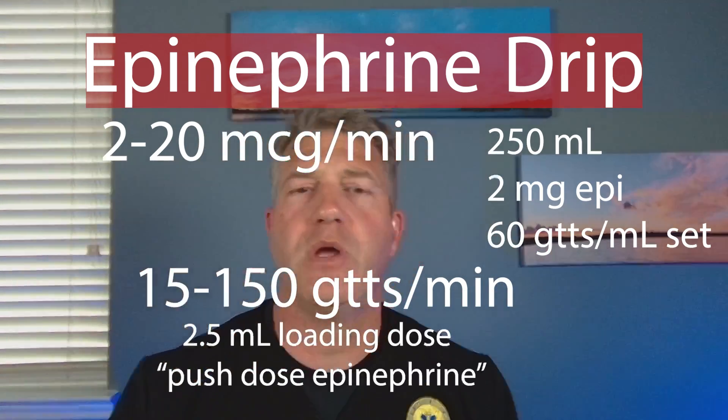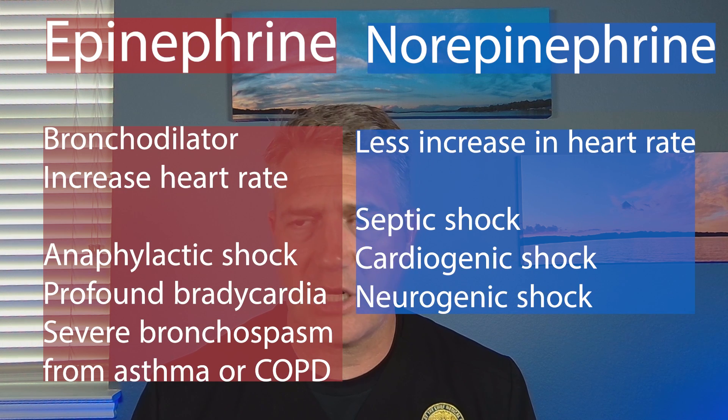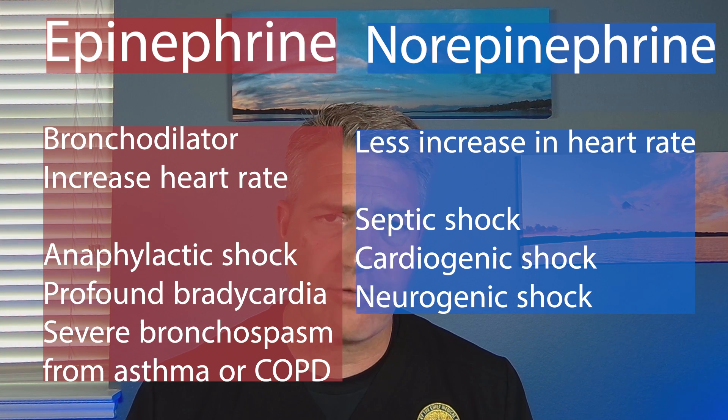Two and a half cc gets you your bump to bring their pressure up and give them that loading dose. Now, what about norepinephrine? There is some data showing that norepinephrine is a superior presser for most of the shock you're going to treat with pressers. Obviously, we're not going to treat hemorrhagic shock with a presser, but for spinal shock, neurogenic shock, cardiogenic shock, and septic shock, we will treat with norepinephrine preferentially.